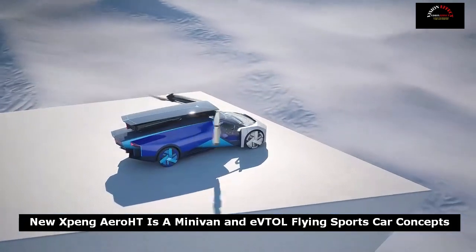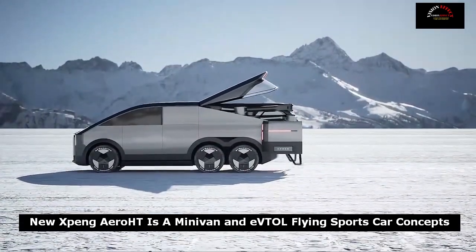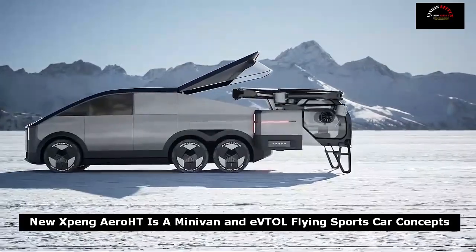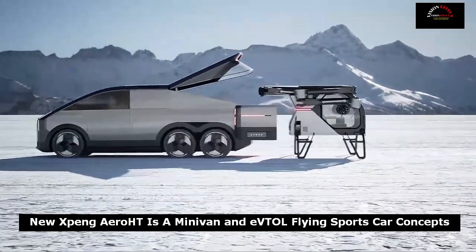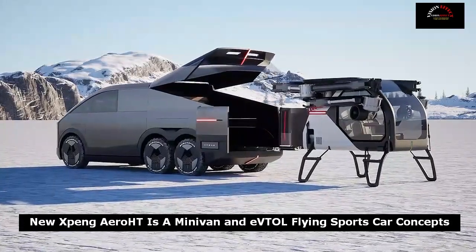The company has also said it will launch its first flying car in 2024, but it's unclear whether it can actually achieve that goal. It is looking at other flying vehicle solutions, such as the modular flying car, to speed up development.